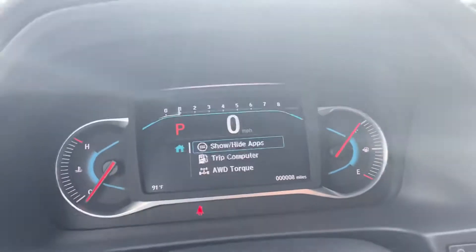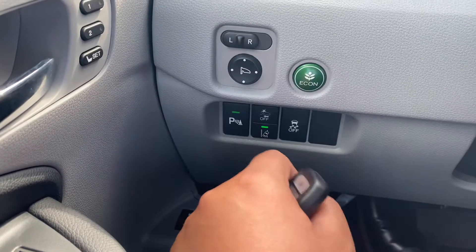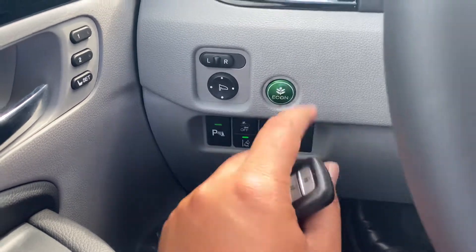This is how your odometer looks. This car has parking sensors, lane departure warning, collision braking system, and traction control with your Econ button.